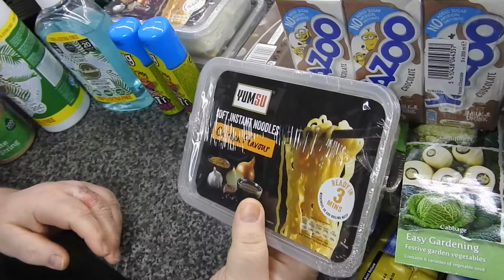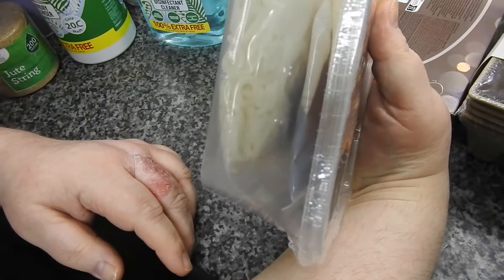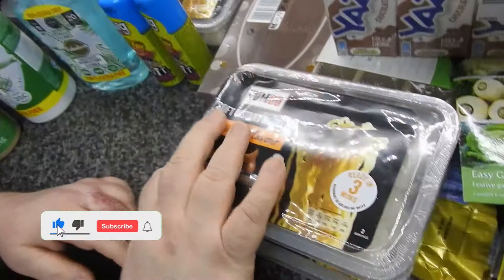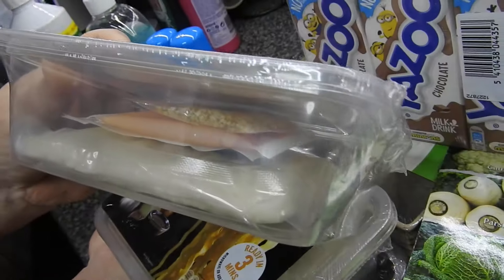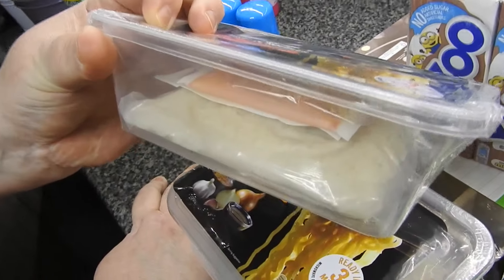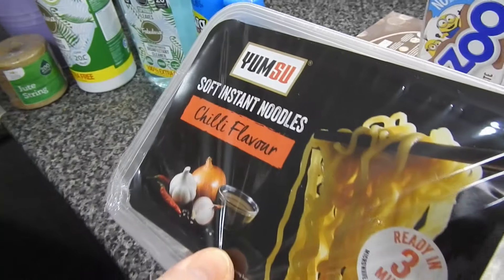Instant noodles — soft instant noodles. I have no idea what the seasonings are. There's a liquid seasoning in there; I wonder if that's soy sauce. So I've got two of the chicken flavour — Caitlin will probably try those. And then I've got one for Steve to try, the chilli flavour, which probably won't be very hot. It's got all them different packets inside. It says two servings, but you can see that is nowhere near enough for two servings. But these were a pound each so I thought it was worth giving them a try.